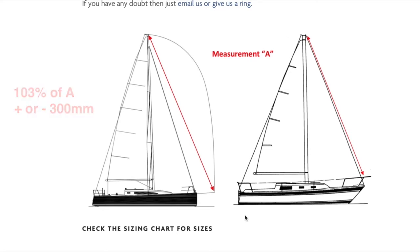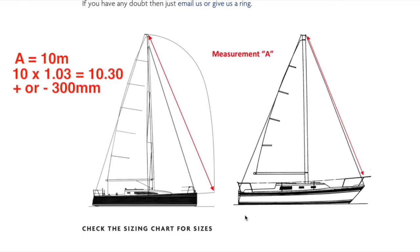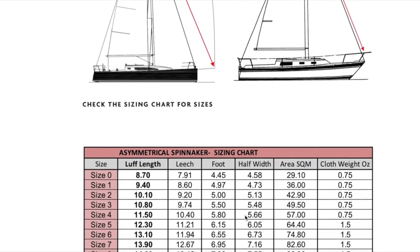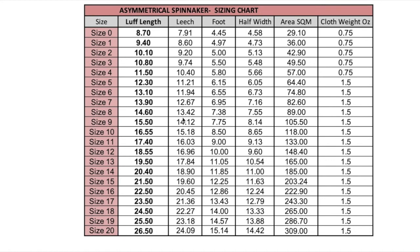So let's say your A measurement was 10 metres. Then the luff will be 10 times 1.03, which equals 10.3, plus or minus 300 millimetres, which gives us a luff size range of between 10 and 10.6. Now let's go to the sizing chart and look for the closest luff length. The size 2 sail has a luff of 10.1, so that's the perfect size. You can then see all the specifications of the sail in the chart, such as dimensions and cloth weight.